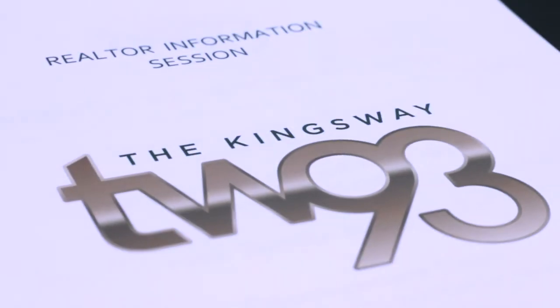VIP sale is on now. 293 The Kingsway. Let's go. Yossi here.